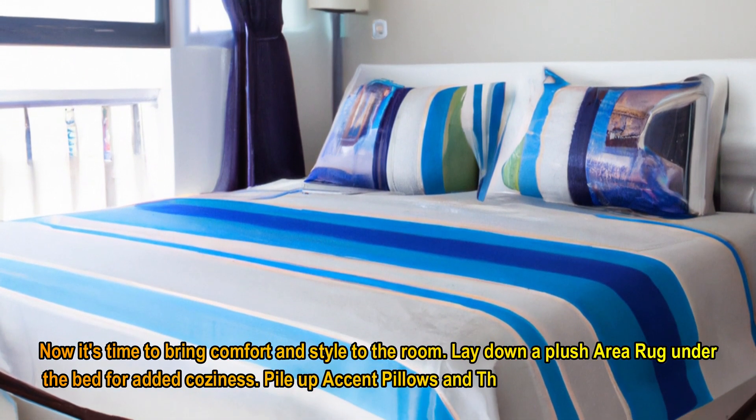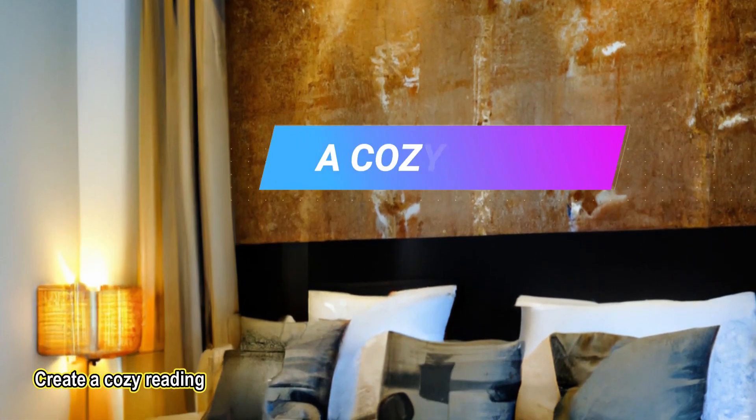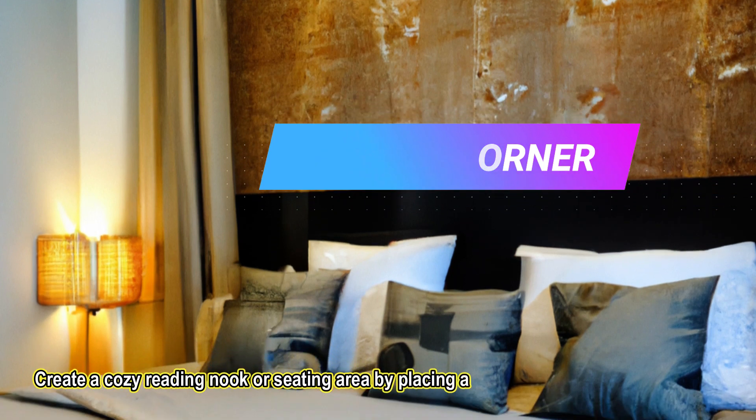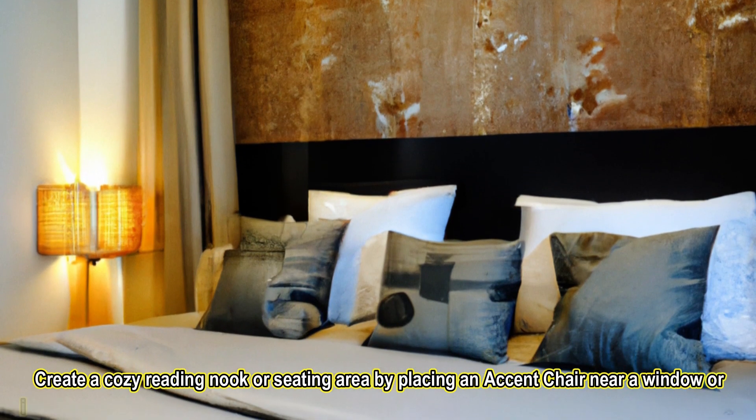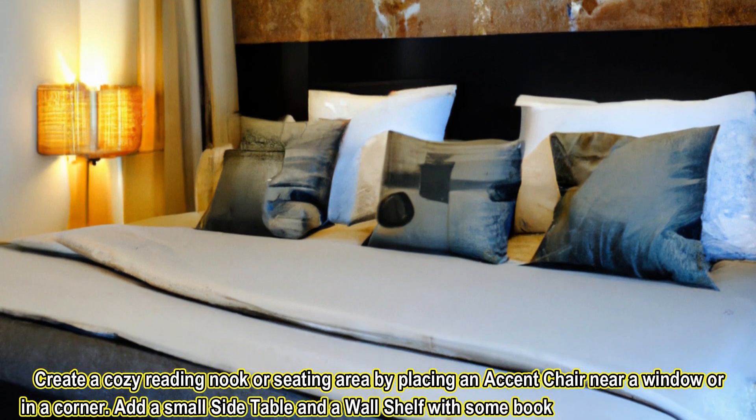Pile up accent pillows and throw blankets on the bed for a pop of color and texture. Create a cozy reading nook or seating area by placing an accent chair near a window or in a corner. Add a small side table and a wall shelf with some books and decorative pieces.